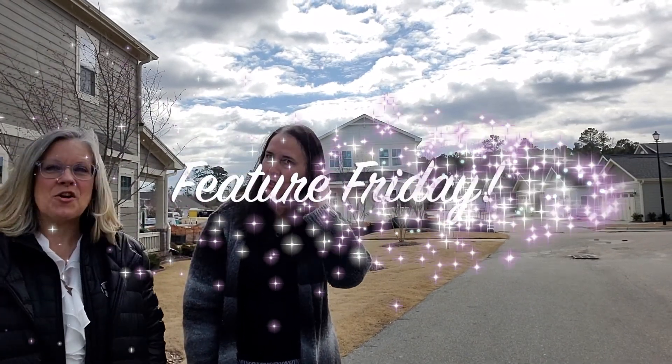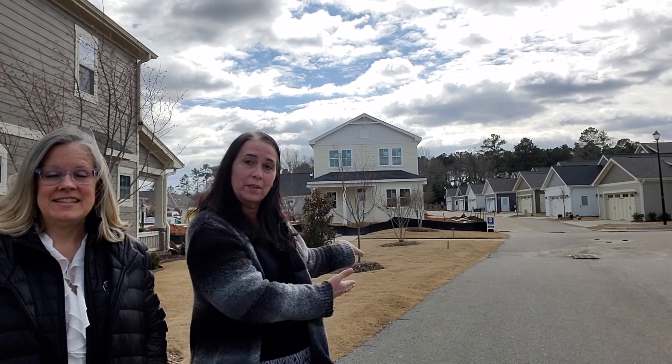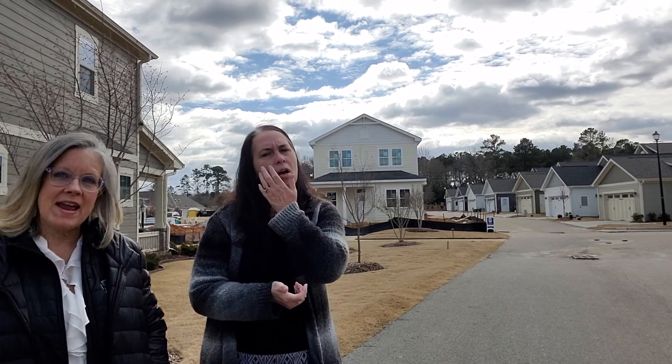Hey, it's Leslie and Carol and we're in my favorite feature for Feature Friday. We're in phase one in our pocket concept homes here and behind me is a home that's available and ready for you. It'll be complete in March, but it's a great house — it's in the perfect location.